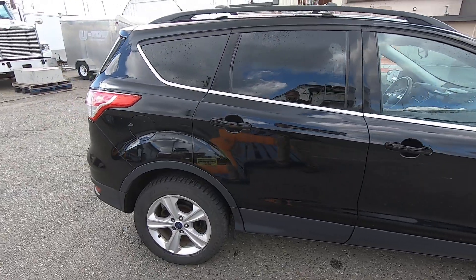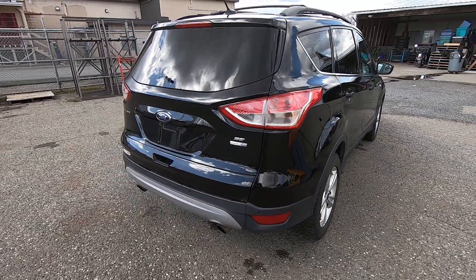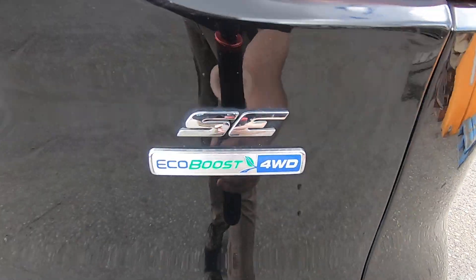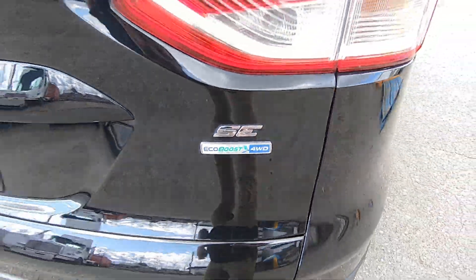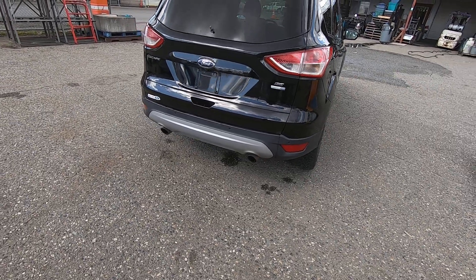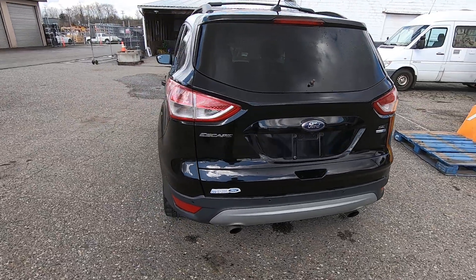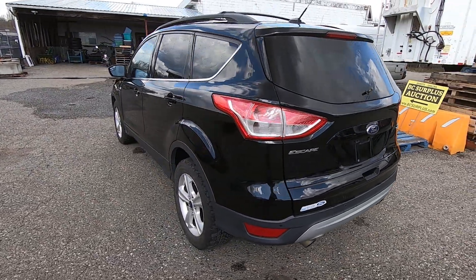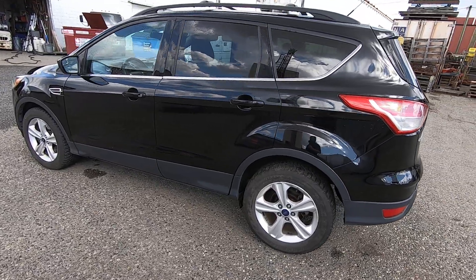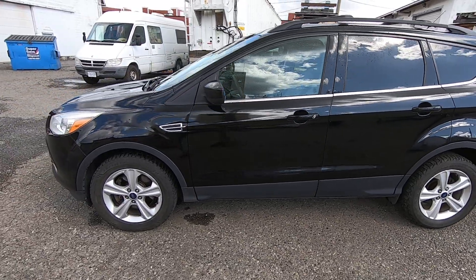It's an SE model, an estate vehicle. We know very little about it, but it has been driven to our location by one of the family members, and we've driven it around the yard. It seems to drive, move, and operate as required, and it has lots of options.